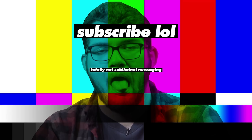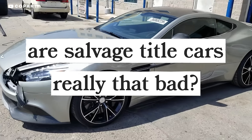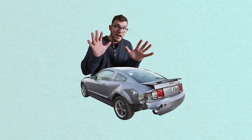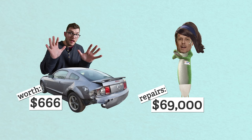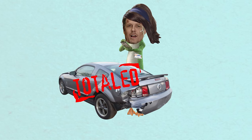Salvage title — those two words change everything. What once looked like an incredible deal now feels like a nightmare gamble. But is a salvage title car really that bad? First, what even is a salvage title? When a car is involved in an accident, the insurance provider decides whether it's worth repairing. If the quoted repair cost exceeds the car's value, the car is totaled, and the insurer pays off the owner and takes possession of the title.